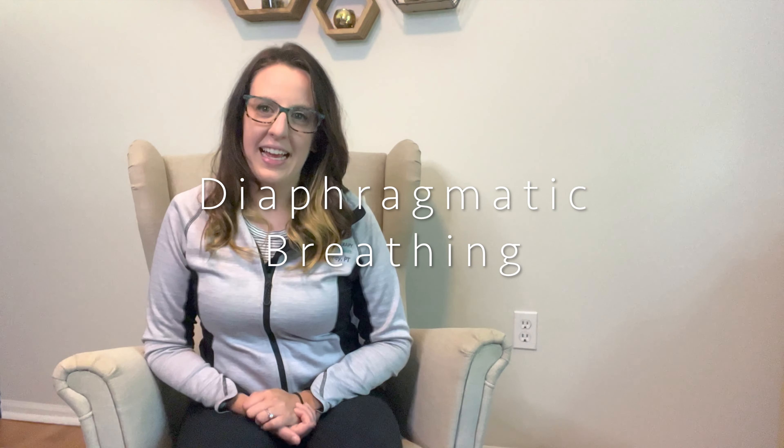Tip number two is called diaphragmatic breathing. Our diaphragm is a big muscle that sits right here in our belly and helps with breathing. So often when we feel stressed and anxious, we breathe a lot from our chest and neck muscles. Encouraging diaphragmatic breathing promotes relaxation and helps to ground the body and its senses. To perform it, preferably start practicing either seated or laying down and place your hands on your belly. Take a deep inhale and as you breathe in, your belly should be expanding into your hands.